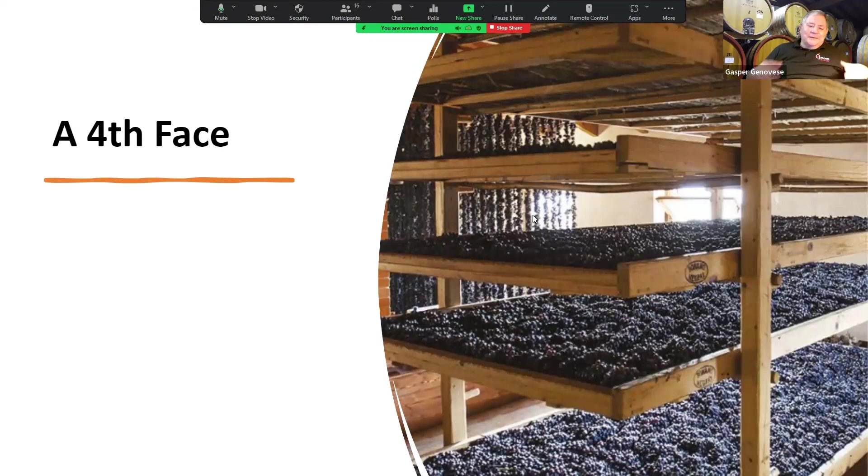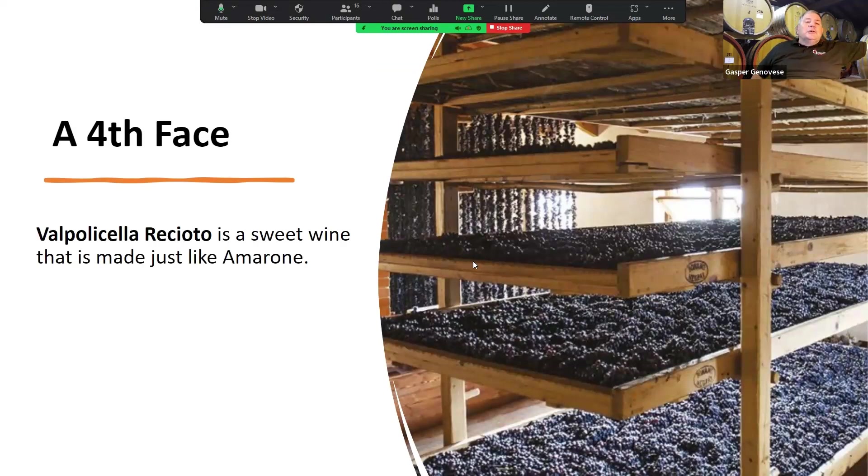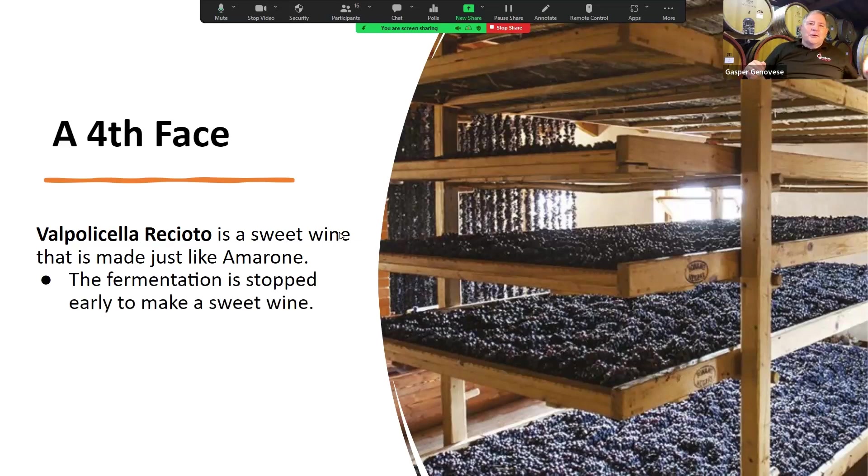There's also a fourth style — Valpolicella Recioto. It is a sweet wine. If you've ever had port or Sauternes, it's about half the sweetness of either of those wines. Recioto is made just like Amarone — with the same dried grapes — but they stop the fermentation early so that not all of the sugar is converted into alcohol, leaving it sweet. I've only had a couple of them. It's sweet, but not super sweet — it's just absolutely balanced. It's a wonderful wine, but very hard to find, almost impossible to find.